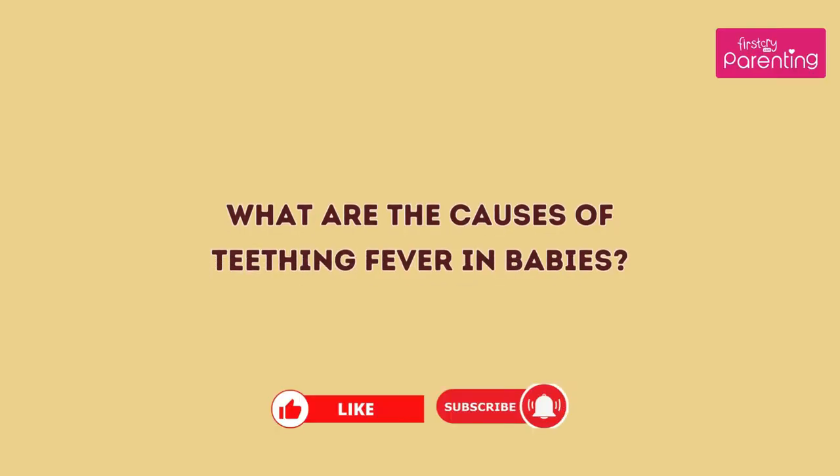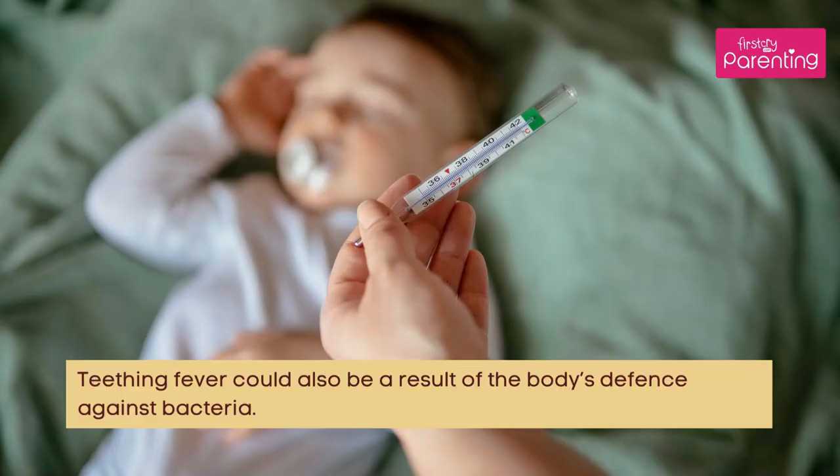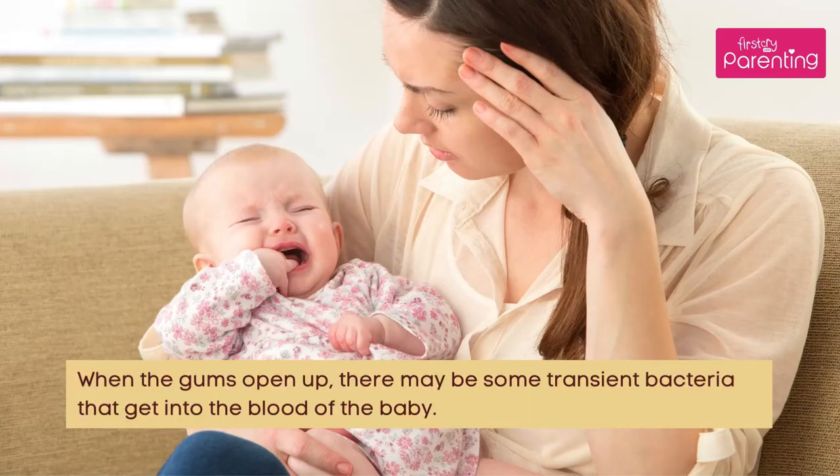What are the causes of teething fever in babies? As the teeth break out of the gums, there is inflammation of the gums, which may cause a low-grade fever. Teething fever could also be a result of the body's defense against bacteria. When the gums open up, there may be some transient bacteria that get into the blood of the baby.